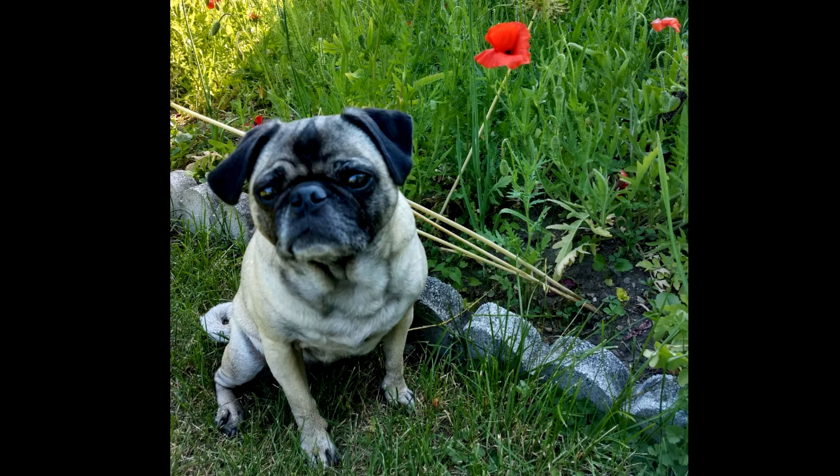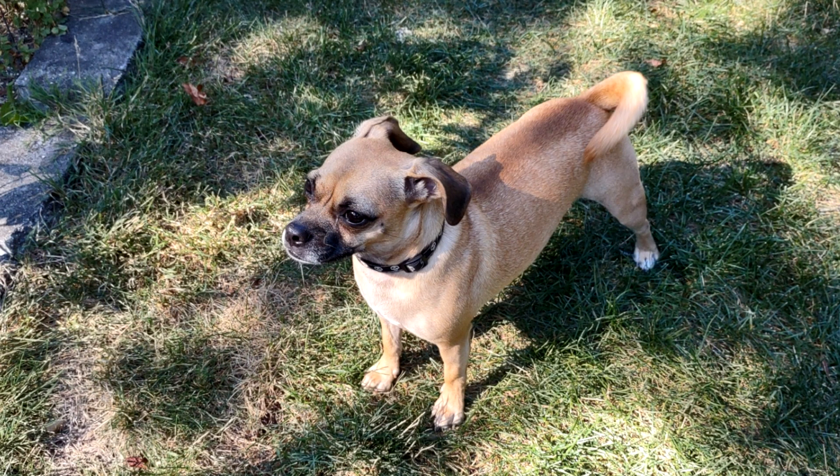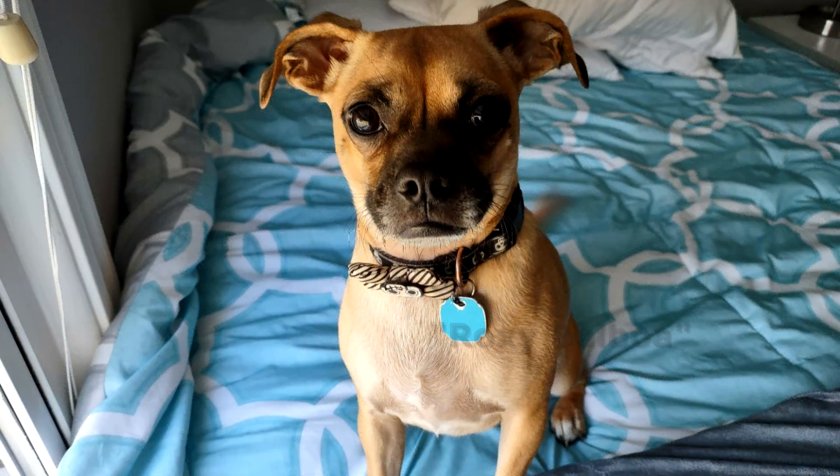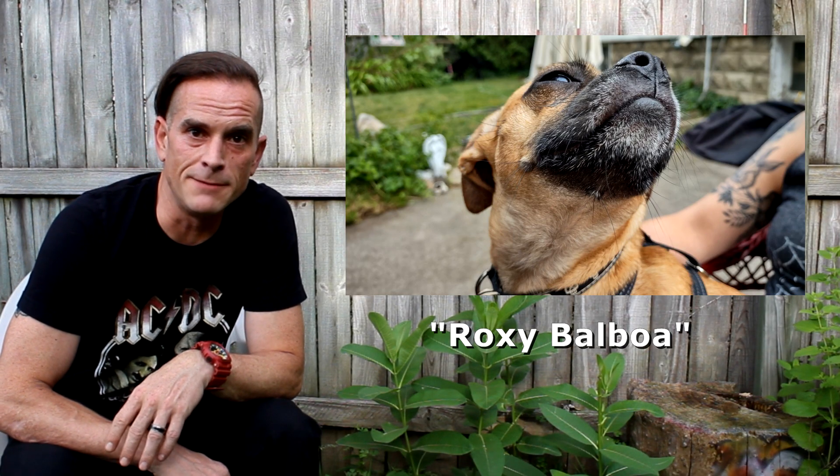Sadly, in 2021, we had to say goodbye to Sasha. She had come down with a very sudden immune deficiency issue. Also in 2021, we found ourselves with the opportunity to make a home for a new addition — a rescue from Texas who had seen some rough times. We promptly named her Roxy Balboa. I couldn't help it. I love the Rocky movies.